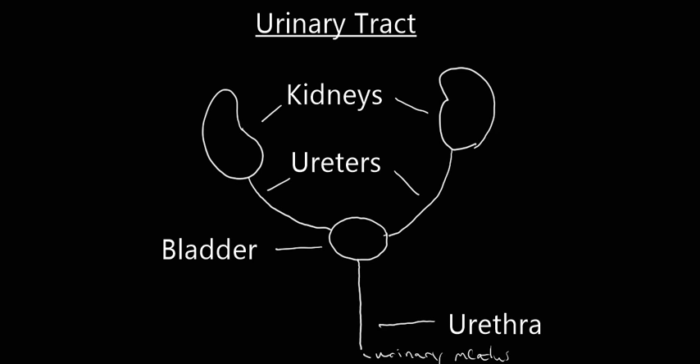We're missing one organ here: 51% of our population, males, have a prostate. Females do not have a prostate.